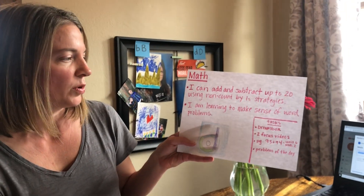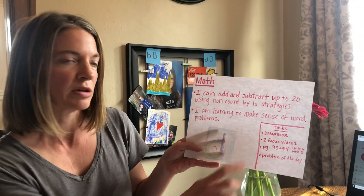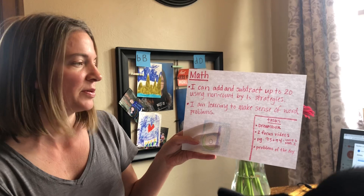Also, I'm learning to make sense of word problems — this one's new for this week. Some tasks that you can do this week: Dreambox. Don't forget to log on to Clever and go to Dreambox. You can watch the two focus videos that will come out.